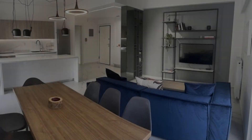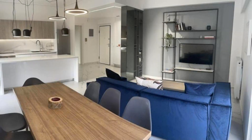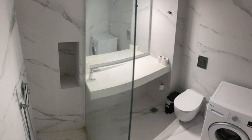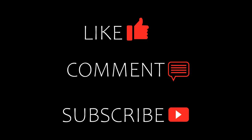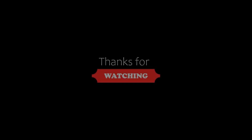If you are new on this channel or you have not subscribed yet, then you must subscribe to our channel and press the bell icon so that you do not miss any video of our upcoming hotel. Thanks for watching the video and we will meet again.